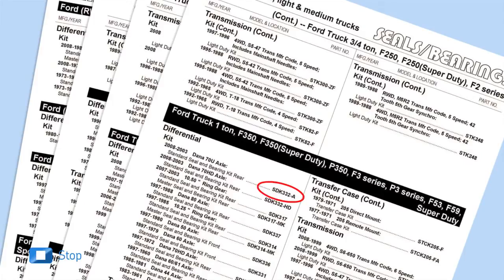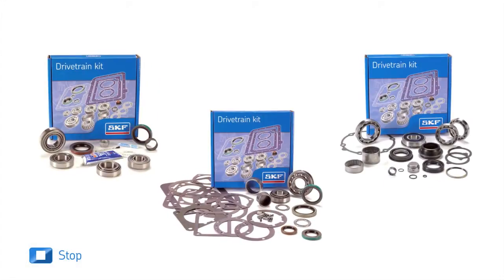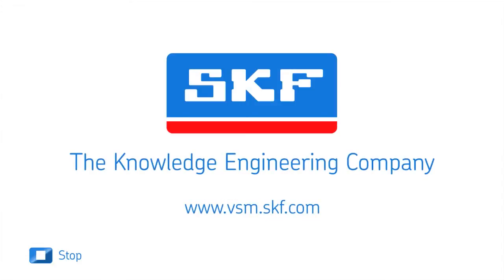You can turn to SKF as your single source for all your drivetrain rebuild needs. Ask for premium SKF differential, transfer case, and transmission kits from a company you know and can trust. SKF, the knowledge engineering company. To learn more, visit www.vsm.skf.com.